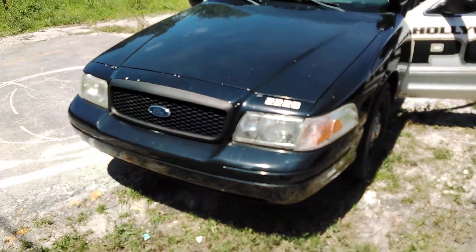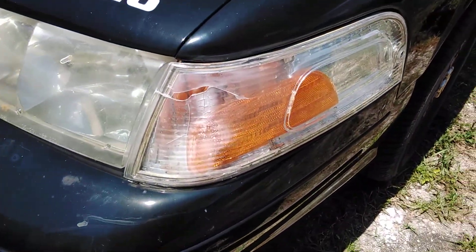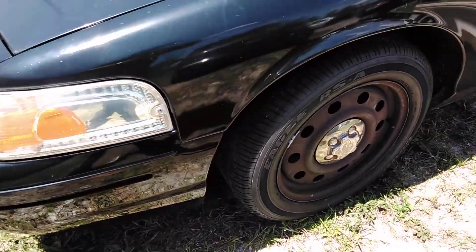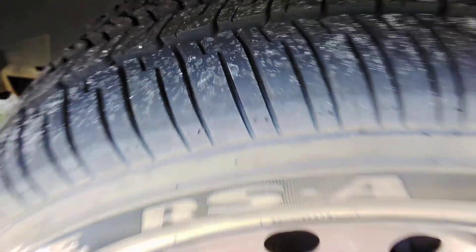The headlights are dull. The front lens on the driver's side is cracked — the turn signal light. The tires look really good. A lot of meat on there.